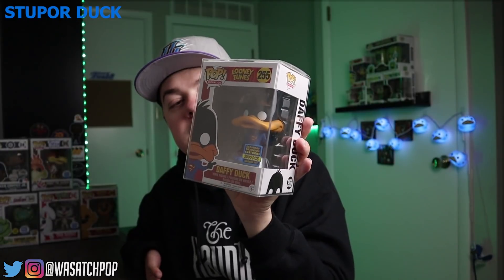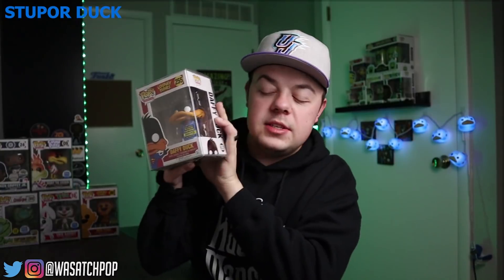Coming in at number 4, we have the 2,000 piece limited edition from San Diego Comic-Con 2017, also part of that same pop-up shop — this is Daffy Duck Stupor Duck. They have a few variations of Daffy Duck: Duck Dodgers, the original Daffy Duck, and this one. He's got the Superman logo on his chest, which they're able to do since it's Warner Brothers. The price on this one is at $128; I've seen him go as high as maybe $160. I was very lucky to get this guy — they had extras on the Funko Shop when it released and I was fast enough to grab one. There he is, Stupor Duck Daffy Duck.